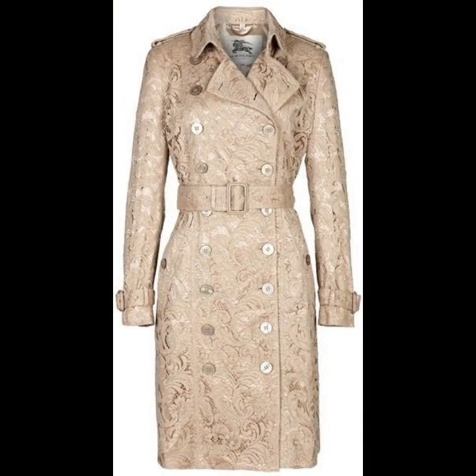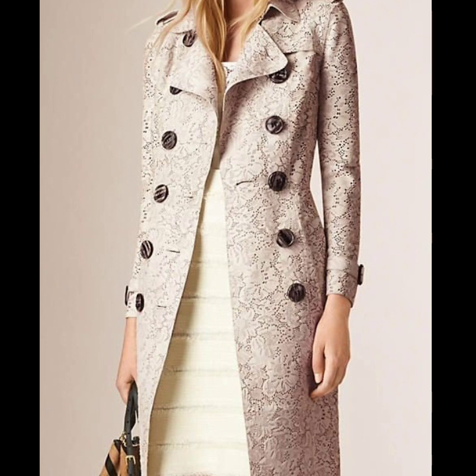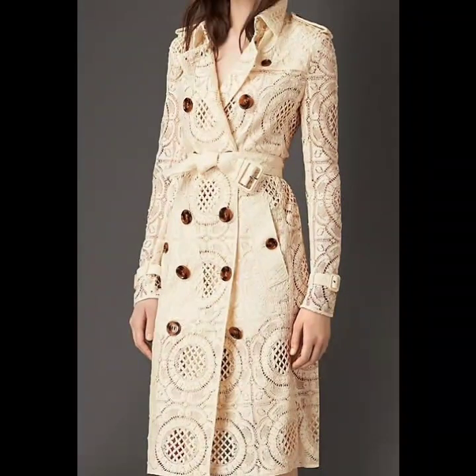These are the latest trending unique designs that I'm gonna show you in this video. You can see the beautiful work on these trench coats also. All the designs are so beautiful and breathtaking.